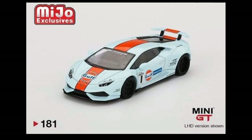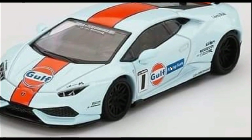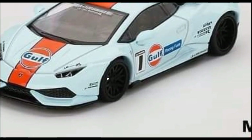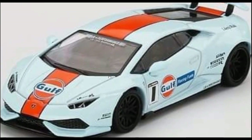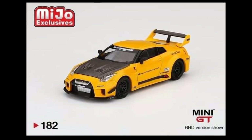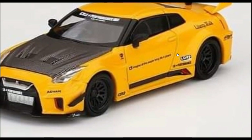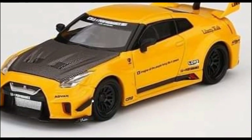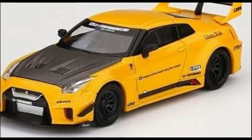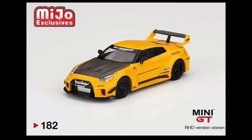We've also got another new Lamborghini from Mini GT with a Gulf livery — really beautiful, using the same wheels as their previous Lambo. They've also got a new R35 in yellow with a black carbon fiber hood. There was another yellow R35 with gold rims which I prefer slightly, but I'll probably buy both — I want to buy all Mini GT cars if I can!